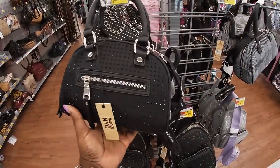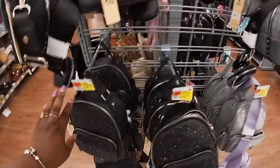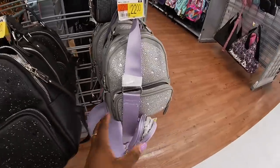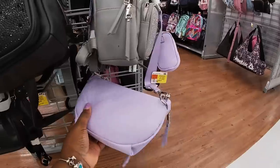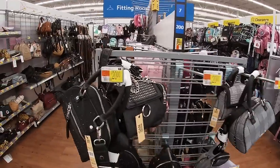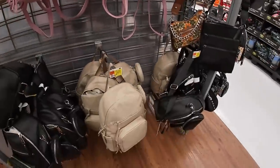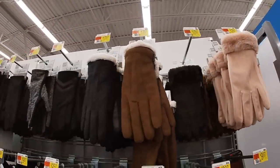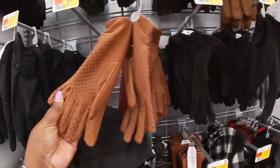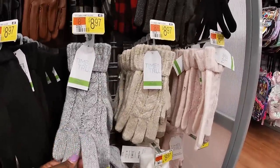We saw these before — the Madden New York bags. But now they have these little ones here — these are $20 too. And then the backpacks are $22. They also have it in a silver. The little Madden Girl is coming off. Oh, here it is in pink. Some cute little glove sets — $17.97. These are $10. $9.97. And these are $8.97 by Time and True.